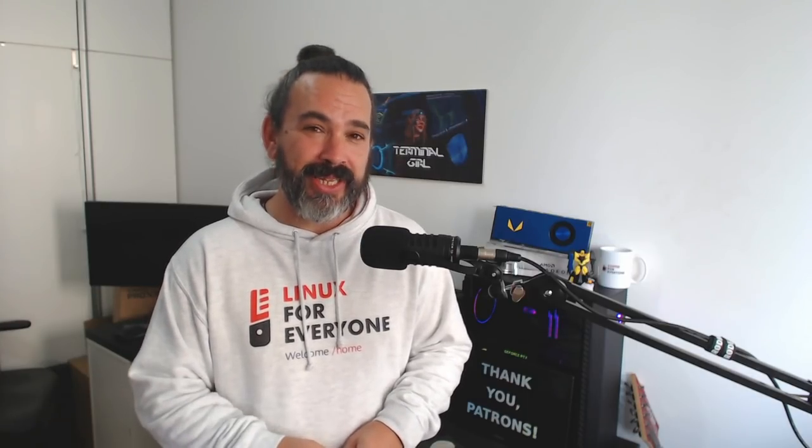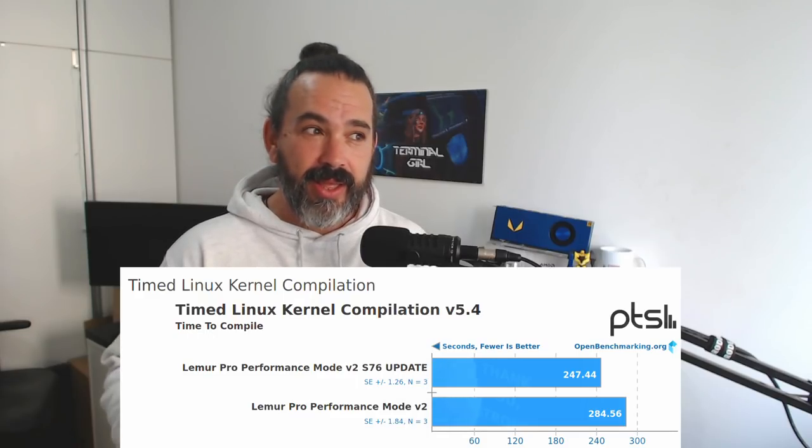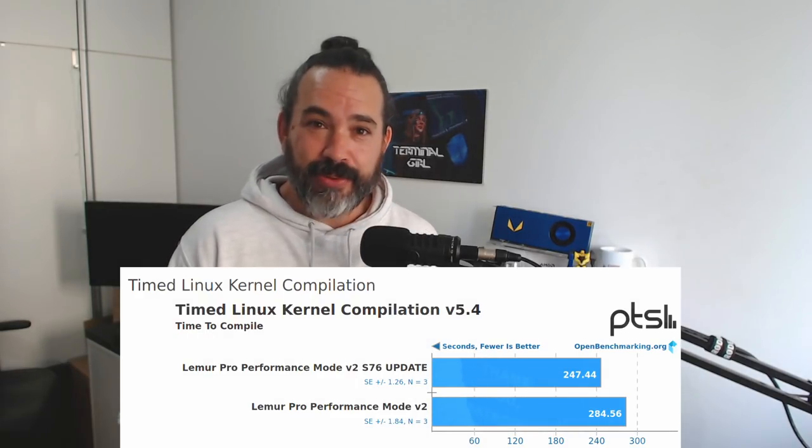And sure enough, on Tuesday morning, the Lemur Pro popped up with an update notification. So I re-ran all those benchmarks and noticed a 15% performance boost, basically for free — basically something I hadn't counted on.